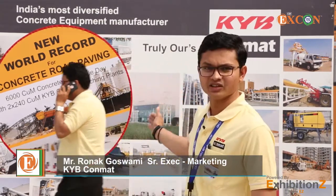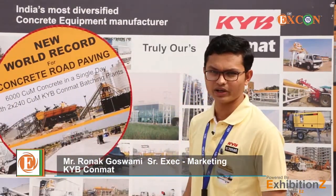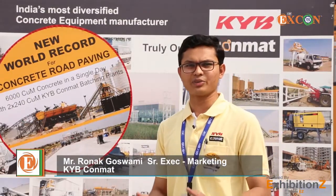We are presenting the Infra Series, which contains 90, 120, 160, 200, and 240 cubic meter per hour capacity batching plants.